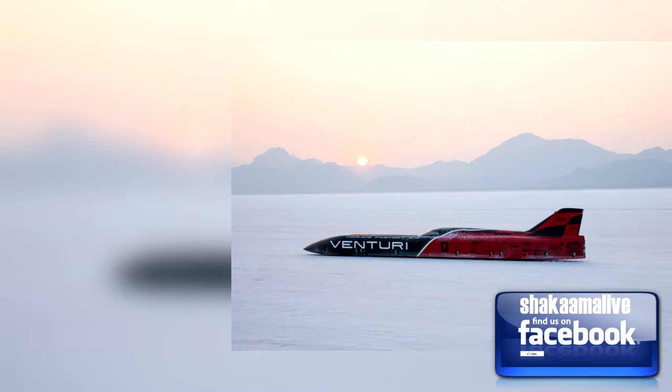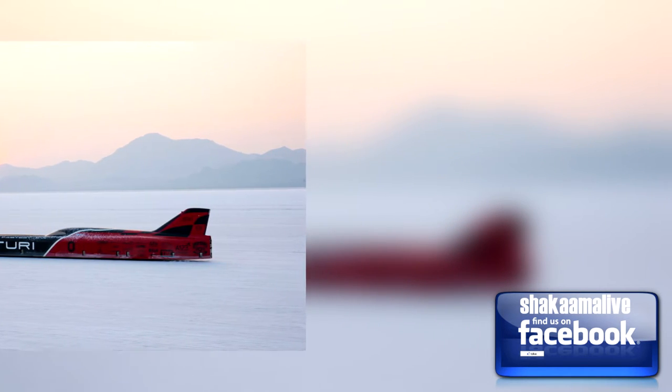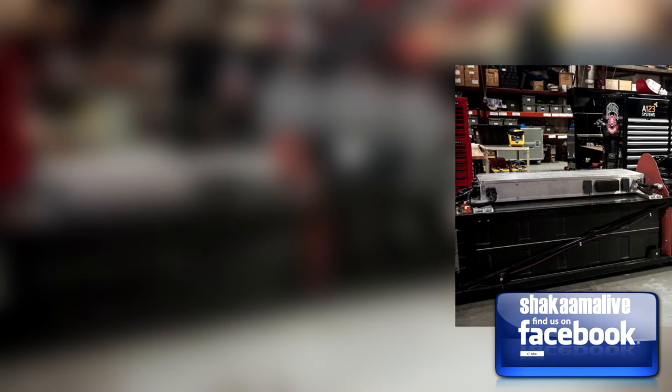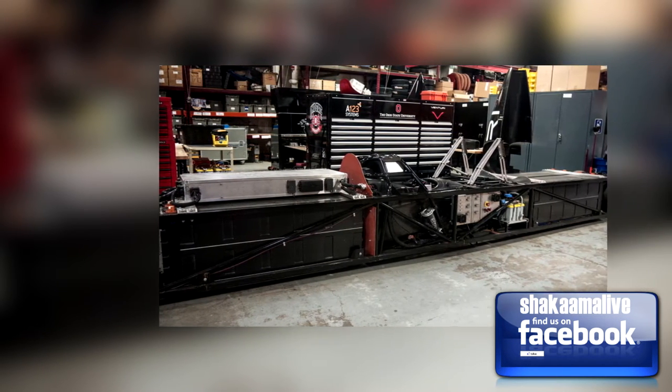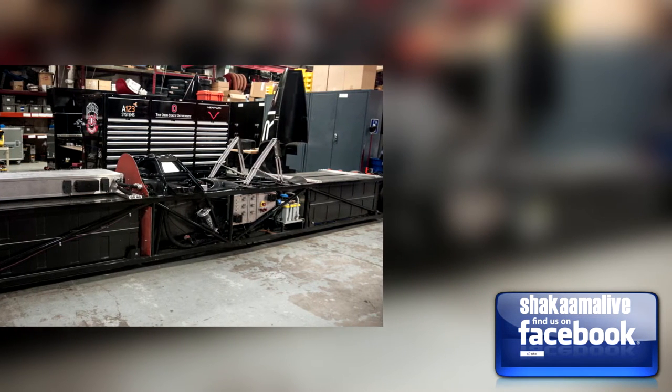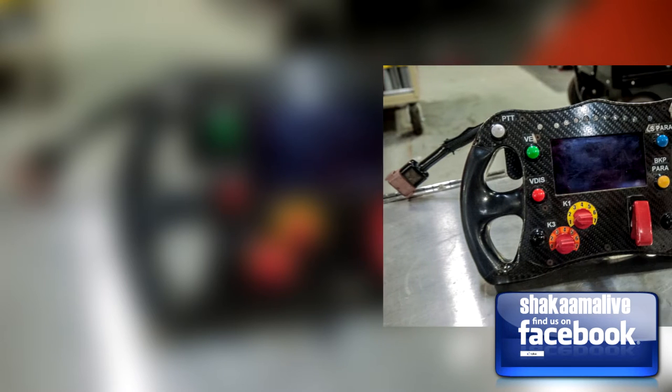Welcome to the Shikama Live Show. From Ars Technica, by Jonathan M. Gitlin: Meet the VBB-3, the world's fastest electric car. This electric record machine is built by students at The Ohio State University. The Venturi Buckeye Bullet 3 combines two things we love here at Ars Technica — land speed records and electric vehicles.